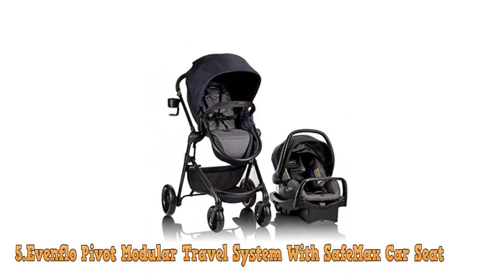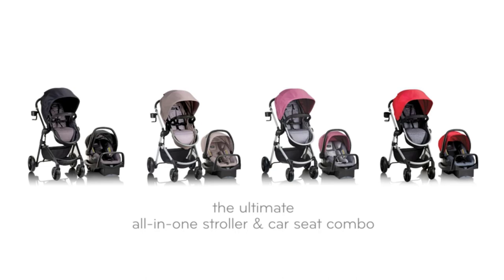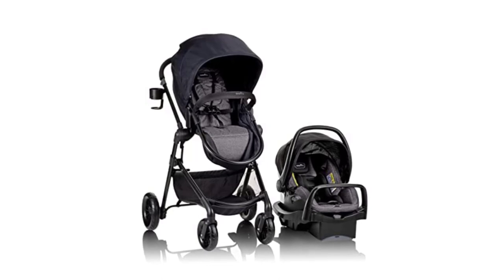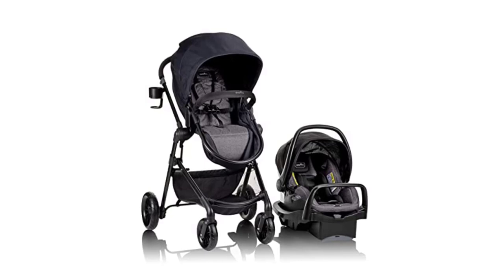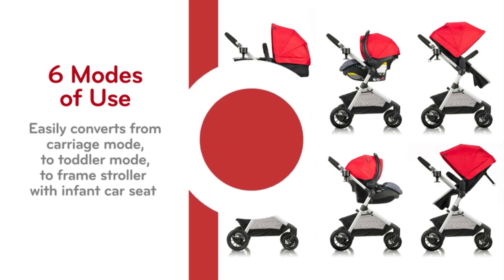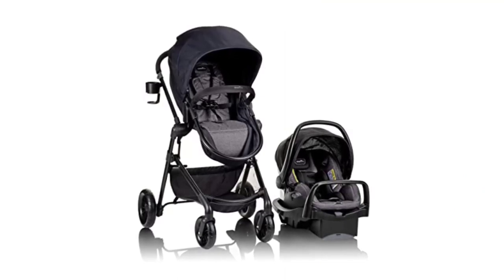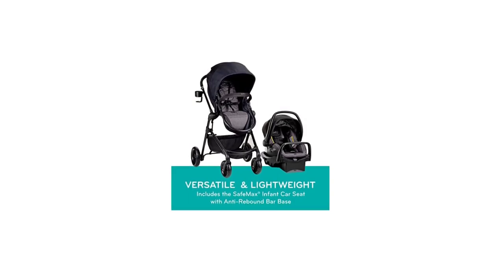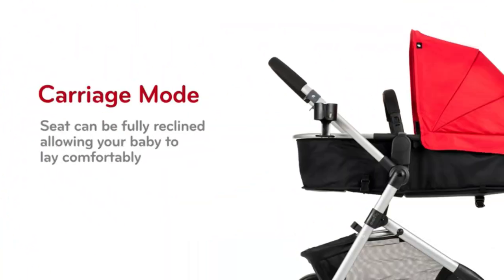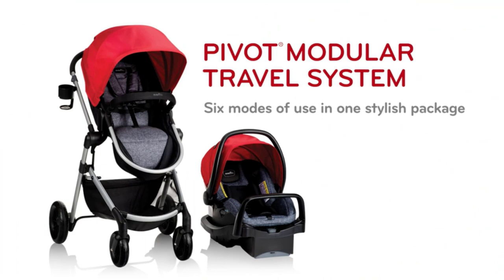Number 5: The Evenflo Pivot Modular Travel System. The Evenflo Pivot Modular Travel System with SafeMax Car Seat is a highly rated and popular travel system that has become a favorite of parents all over the world. It is designed to provide a complete solution for transporting little ones safely, whether in the car or out and about. The SafeMax Car Seat provides superior safety and comfort for infants and toddlers, with features like an anti-rebound bar, a multi-position recline, and a plush infant insert. It is also tested to meet federal safety standards, including side impact and rollover testing.